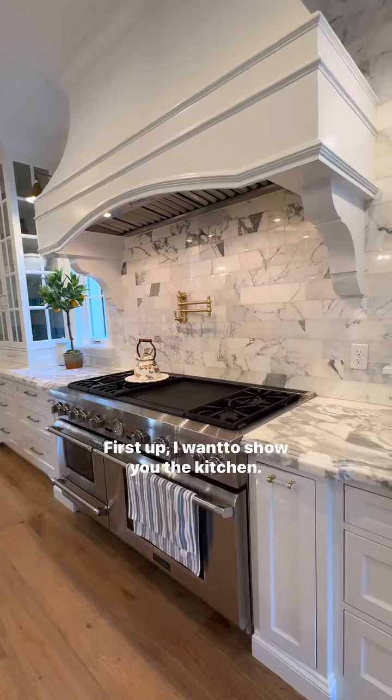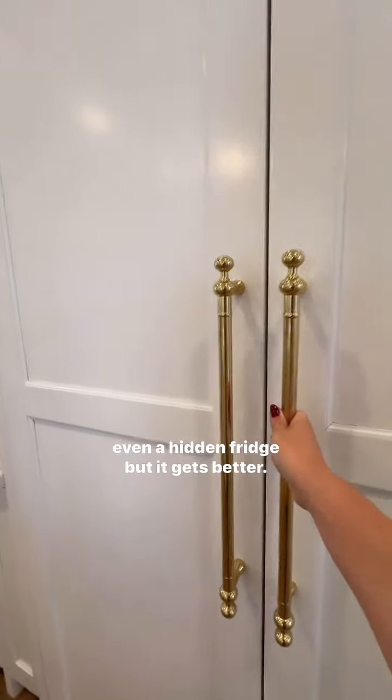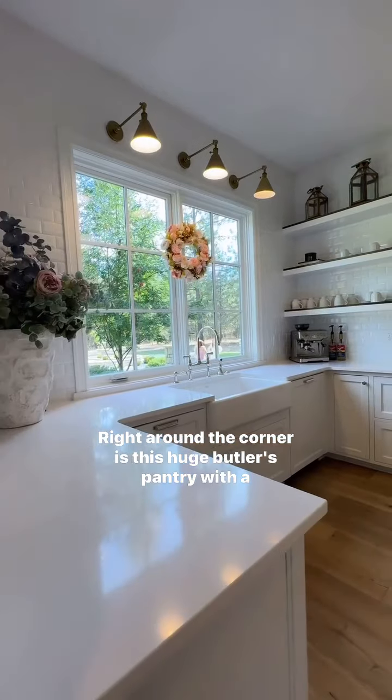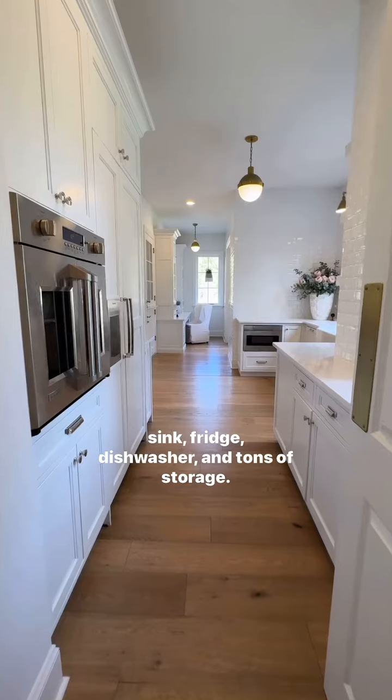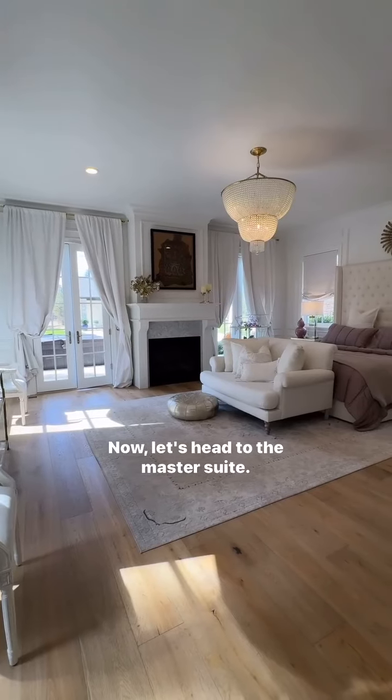First up, I want to show you the kitchen — marble countertops, a massive island, two dishwashers, and even a hidden fridge. But it gets better. Right around the corner is this huge butler's pantry with a sink, fridge, dishwasher, and tons of storage.